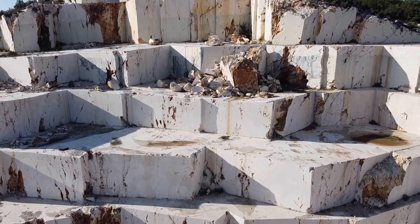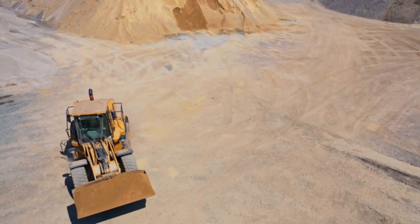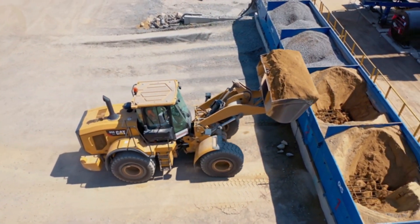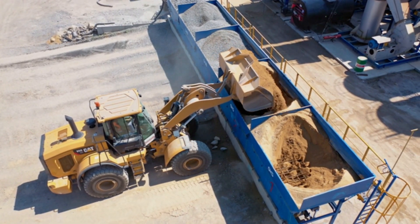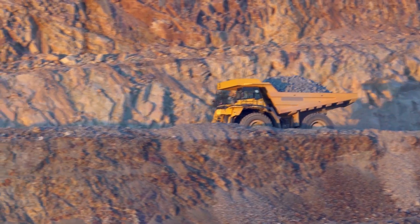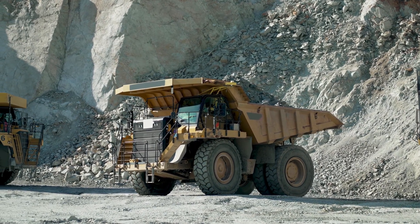Even using modern equipment, this would take a very long time. If we use dump trucks that can carry 20 tons of limestone each, it would require 275,000 individual trips. Loading and unloading 20 tons takes a lot of time, so let's say each 15-kilometer trip takes roughly 2.5 hours. The trucks could make 8 trips per day, and with 10 trucks on this schedule, it would still take just under 9 years to transport the limestone alone.